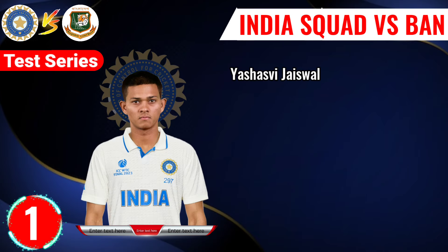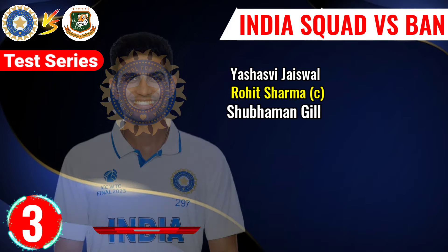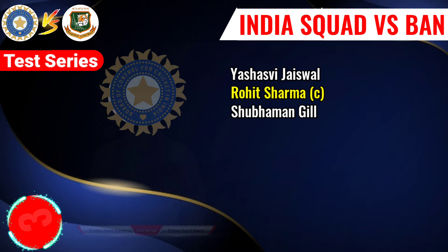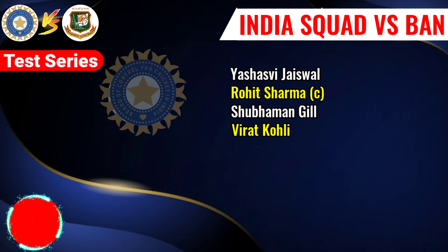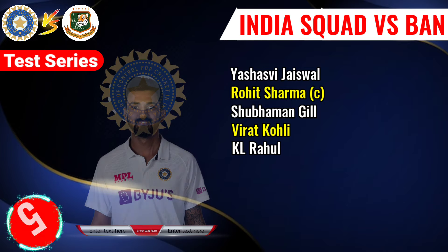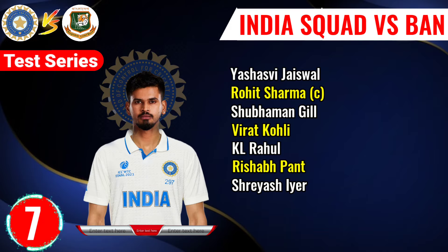No.1 Svi Jaiswal, left-arm batsman. No.2 Rohit Sharma, right-hand batsman and captain. No.3 Subman Gil, right-hand batsman. No.4 Birat Kowali, right-hand batsman. No.5 KL Rahul, right-hand batsman. No.6 Rishab Panth, left-arm batsman. No.7 Shres Ayar, right-hand batsman.